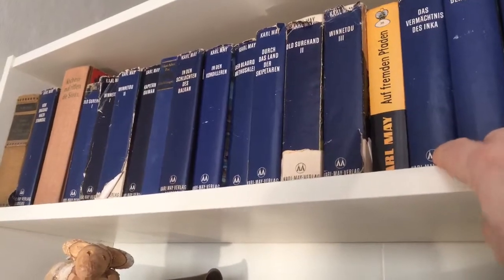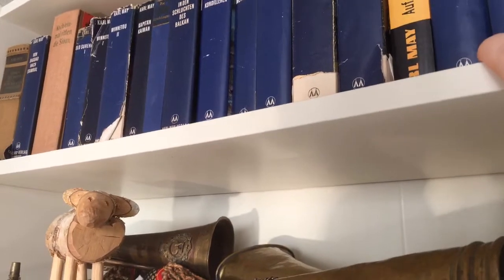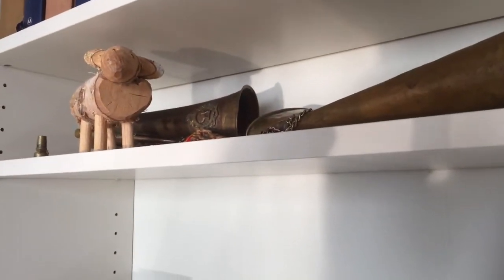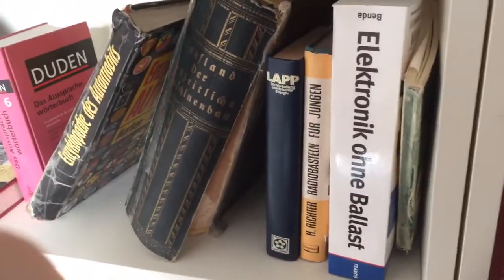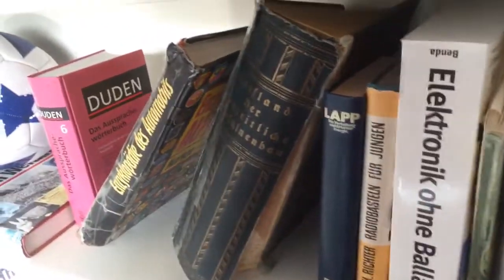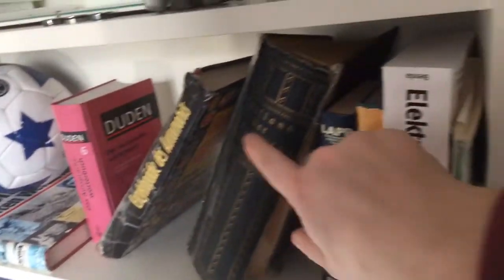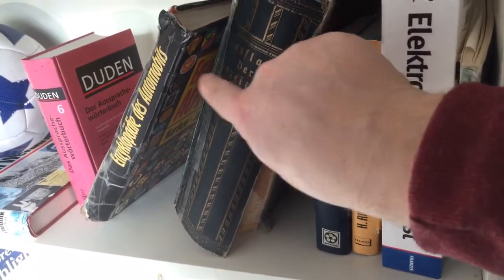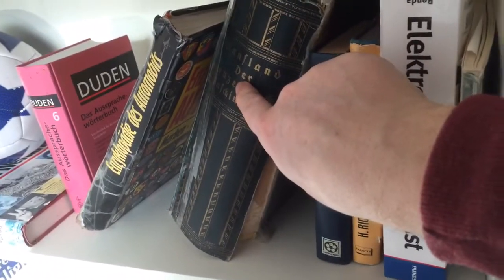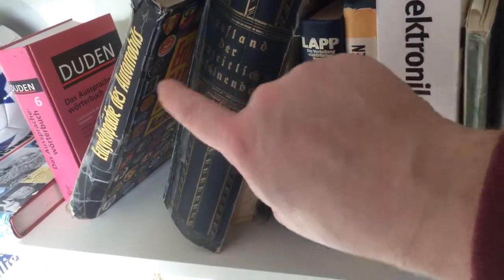I have lots of books of the Winnetou story from Karl May. And then I have some horns and other stuff here as well. Then I have some Technic books, and the most precious book in this part of my book storage is this one, because this is a book about machine building from 1929, and that is really really precious.